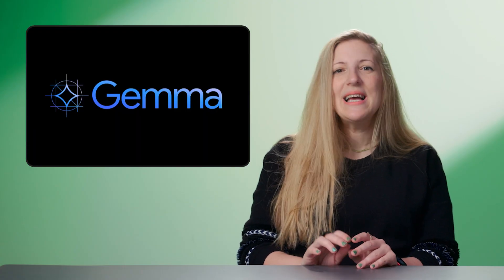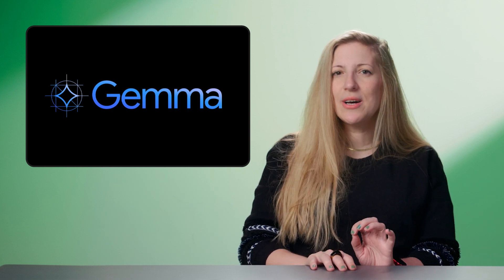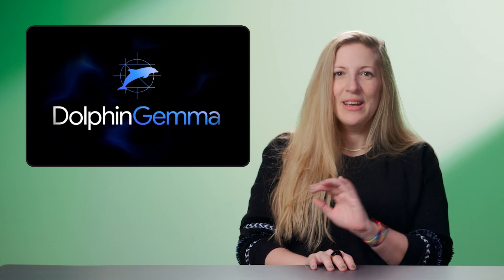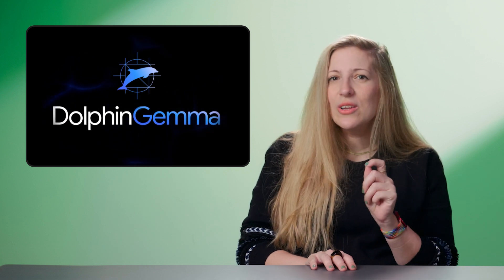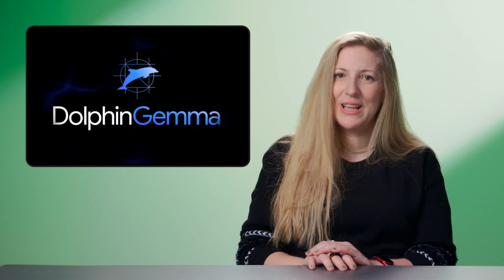Interspecies communication has long been the stuff of science fiction, but now, with open models like Gemma, it's inching closer to reality. Introducing a brand-new, cutting-edge research project aptly dubbed Dolphin Gemma. Google AI leads and the Wild Dolphin Project researchers are exploring how AI can decode and generate dolphin vocalizations using Gemma models.